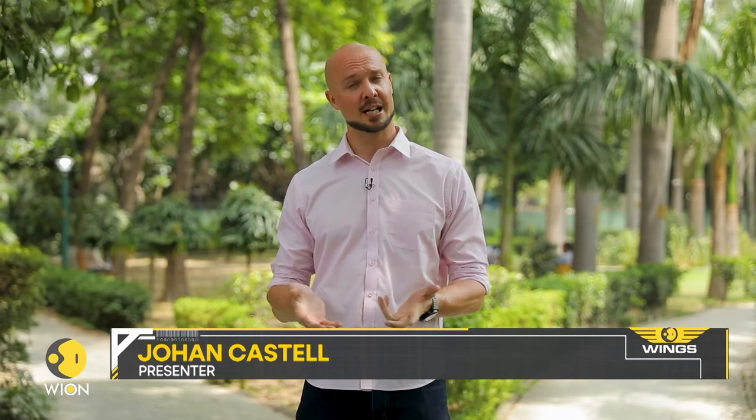That's all we have for you on the show today, but we'll return again next weekend. For now, it's me, Johan Castell, signing off. Goodbye.